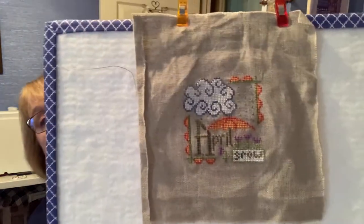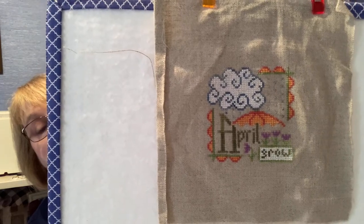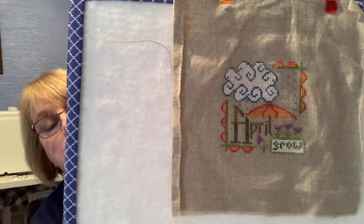Let me look in my bag to make sure — there's more. I also got April done. April showers, so you can bring my flowers. Isn't that cute? I just love stitching the little cloud and the umbrella. Just so cute. And then the tulips — I love tulips. Those are my favorite flowers in the spring.